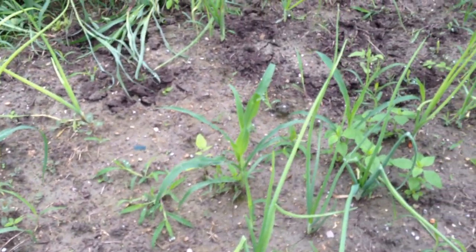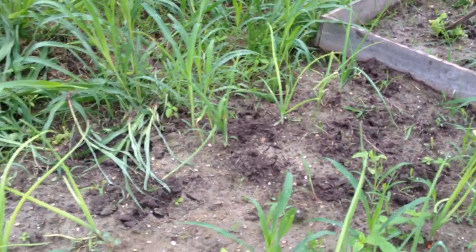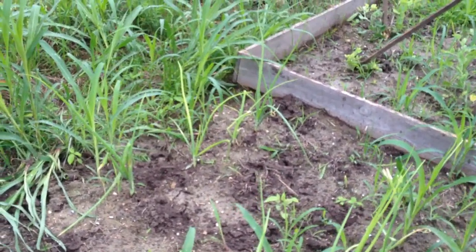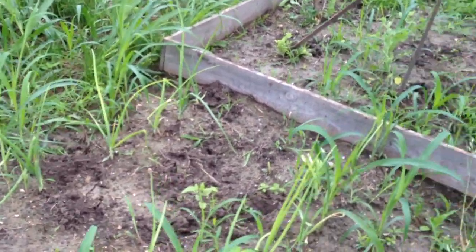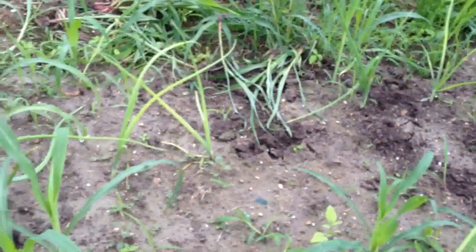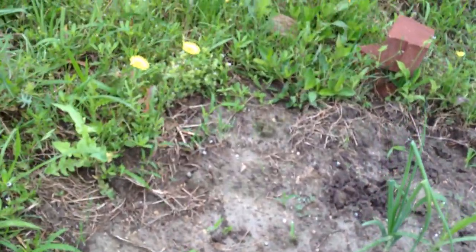And then weeds to spare, but I got some of it pulled yesterday. You can see how it's like just ripping the soil out in clumps when you try to get it out, so I'm trying to be careful, and those are coming along pretty good.